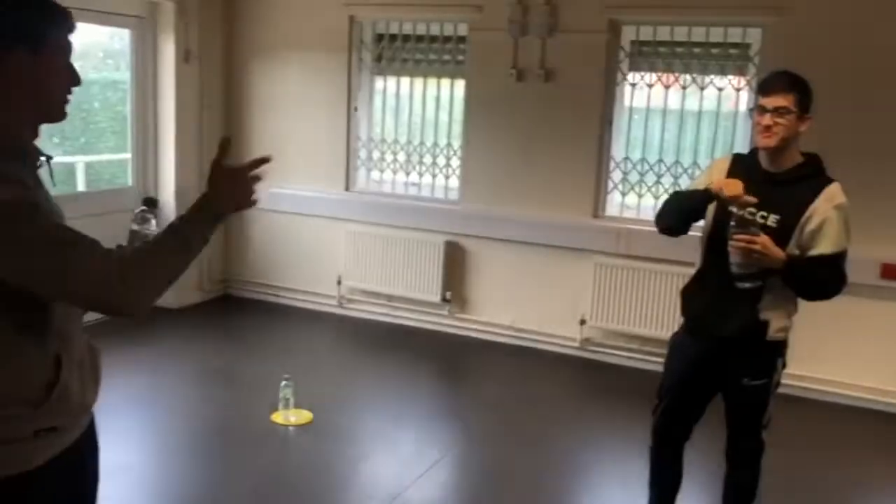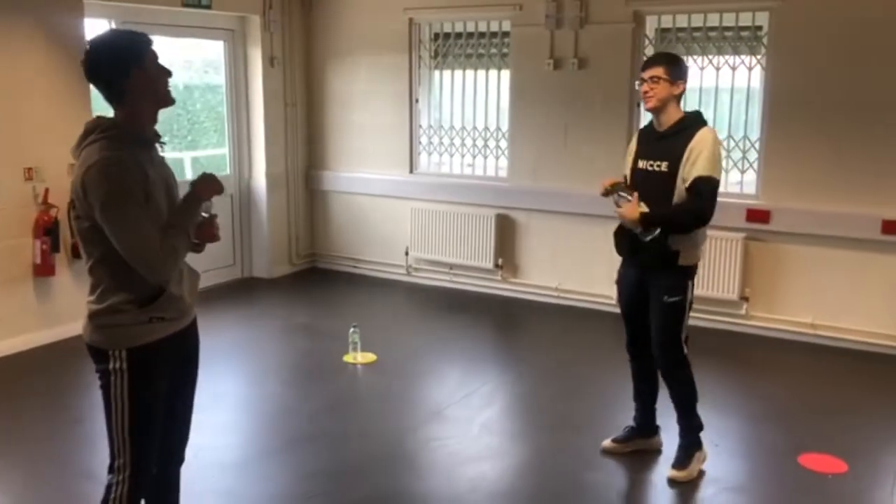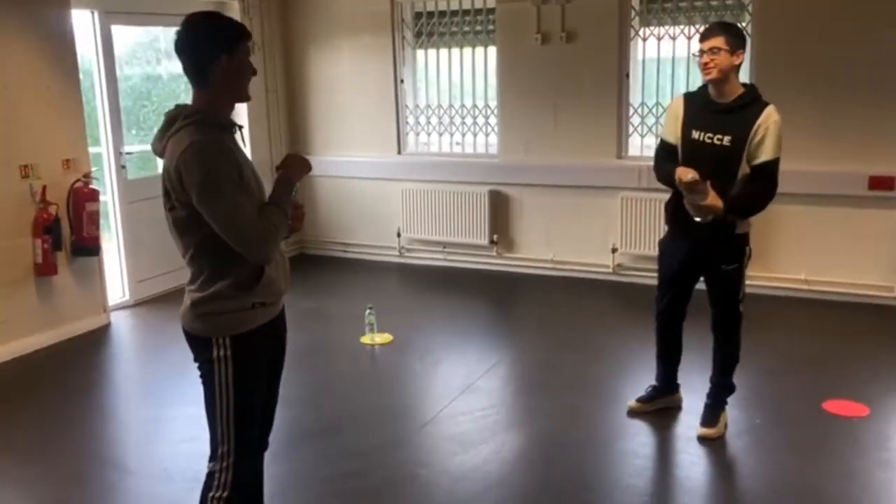We're still going to allow break times at Dazzle, but they're going to be a little bit different to what you've been used to before. We are asking that you stay in your two-metre safe space. Please feel free to talk to your friends, but please try and stay on or around your dock to avoid any contamination.